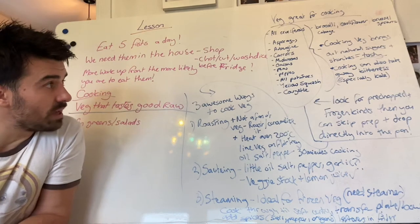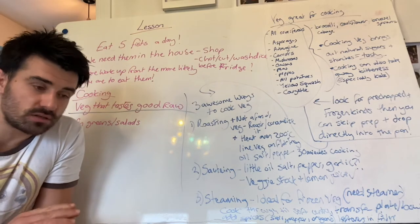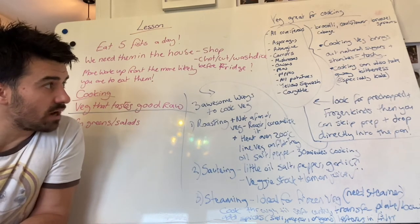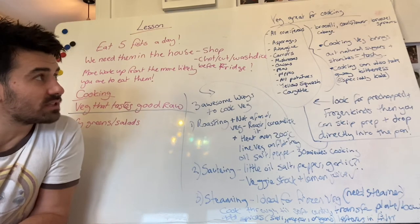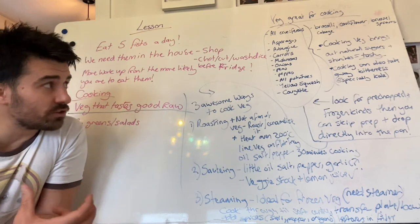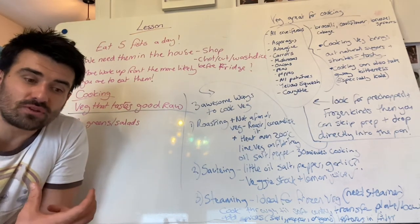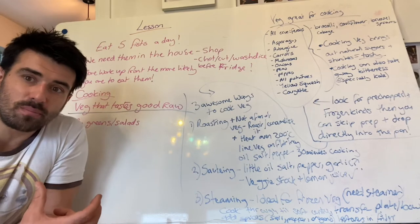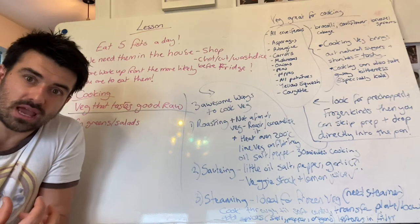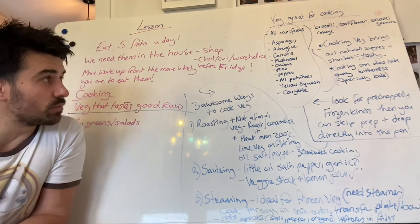Mushrooms, onions, peas, peppers, all potatoes — white potatoes, sweet potatoes, every kind of potato is really good when cooked. Your yellow squash and courgettes as well. Cooking vegetables is going to bring out the natural sugars and starches, which makes it really tasty. So if you're not a fan of bitter vegetables, cooking is going to reduce that bitter taste, increase the sweetness, and you're going to get a much more palatable portion of vegetables.